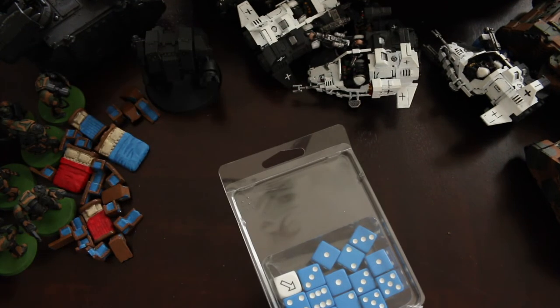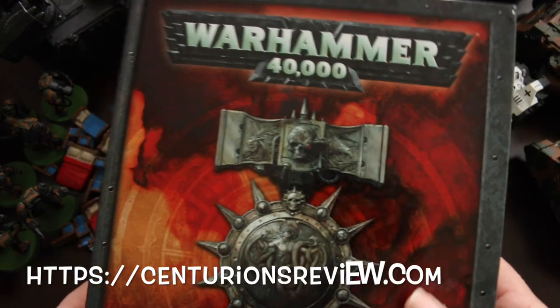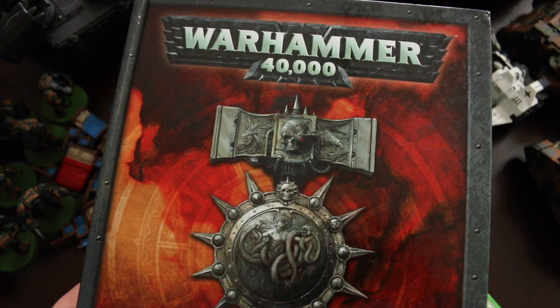Looks like all I got left in here is some dice and all sorts of wacky templates. Anyhow, thanks for watching. If you liked the video, please click like on it, and if you haven't done so already, please subscribe to this channel. And as always, have a good evening.